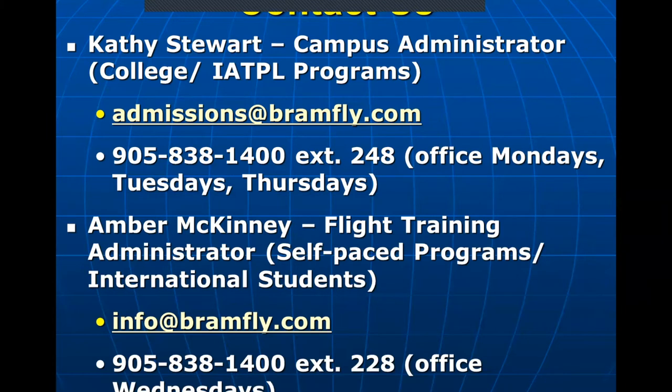The top name there, Kathy Stewart, is who you'd want to reach out to if you're interested in any of our college programs. Her email is admissions at bramfly.com, and you can see our number and her extension there. If you're interested in any of our self-paced programs, the best person to reach out to is Amber McKinney. Her email is info at bramfly.com, and you can see our number and her extension as well.